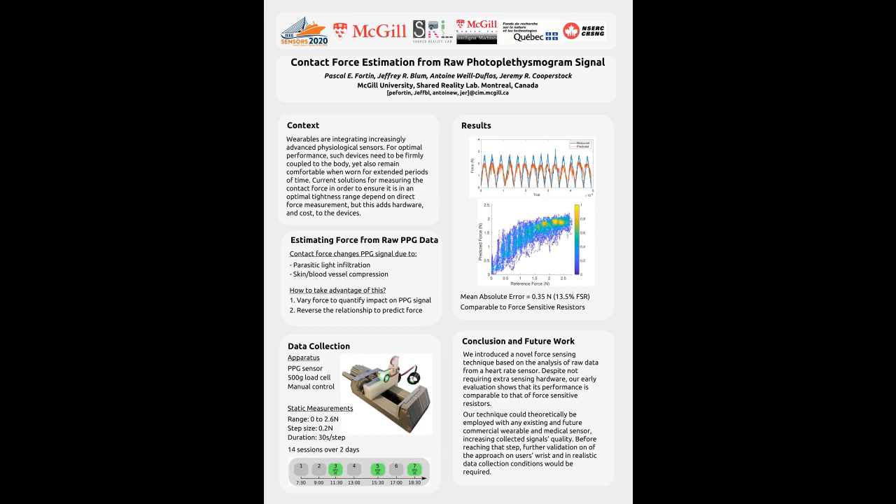Manufacturers currently rely on instructions to provide users with guidelines on how tightly a device should be worn. However, if devices had a way to know how tightly they are being worn in real time, they could potentially recommend tightness adjustments to their users, improving physiological signal data quality.